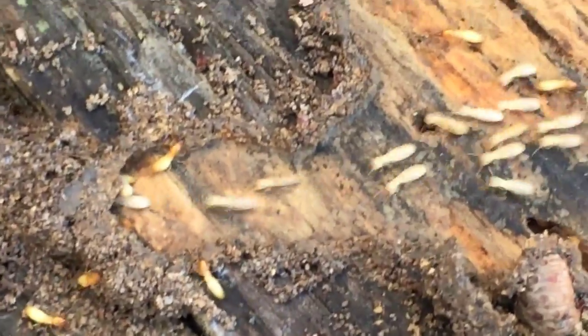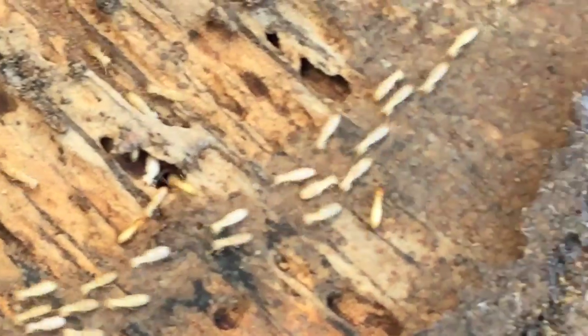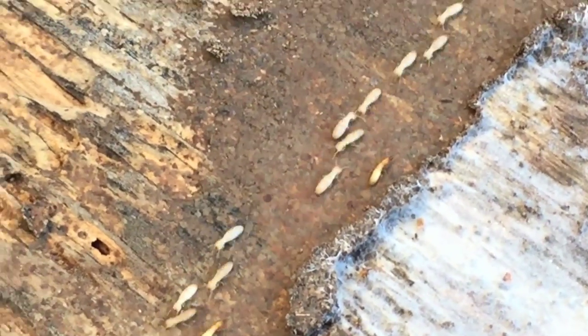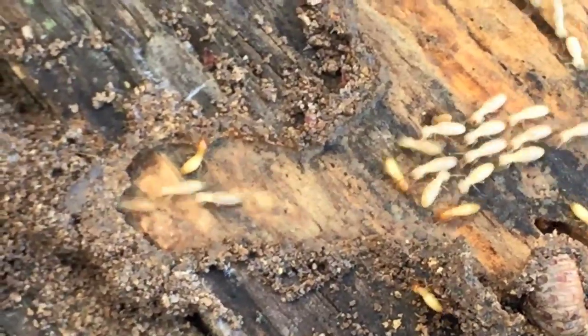Typically they'd be in a shelter tube, but since that tube is not there, you see them free crawling. Because they're blind, they follow the scent that each one of the workers and the soldiers lay down. That's why you see them casting in a line like that, back and forth, going in and out of the galleries in the wood where the termites have eaten and done the damage.